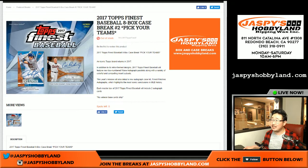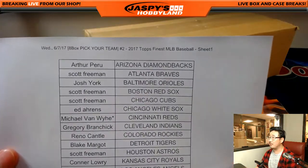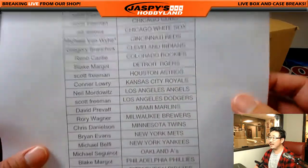Good evening everyone. This is Joe for jazpiecehobbyland.com, coming at you live with some more 2017 Topps Finest Baseball. It's an 8-box pick-your-team case — pick-your-team break number 2 from the website. Big thanks to all of these folks right here for getting into the action. Michael Van Wye with Last Spot Mojo, Cincinnati Reds.